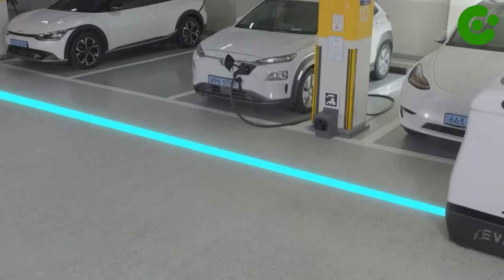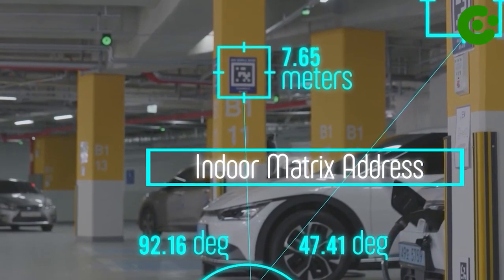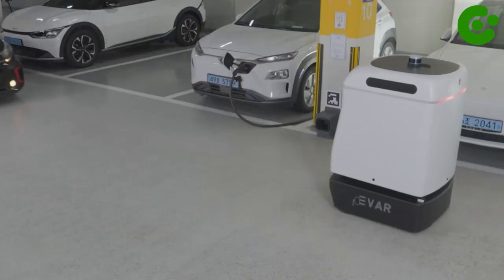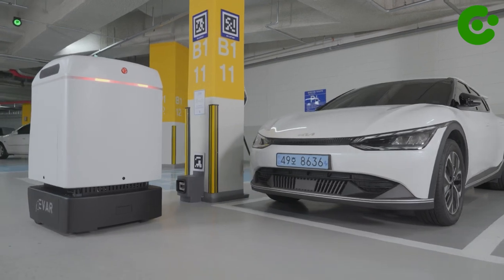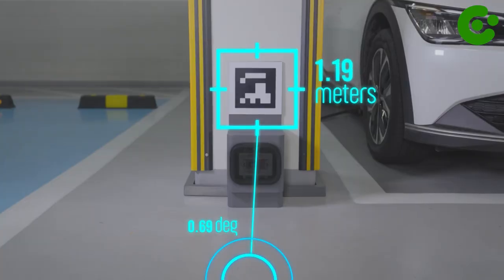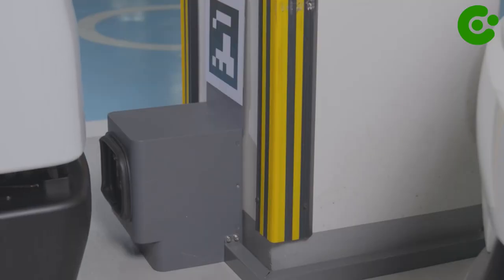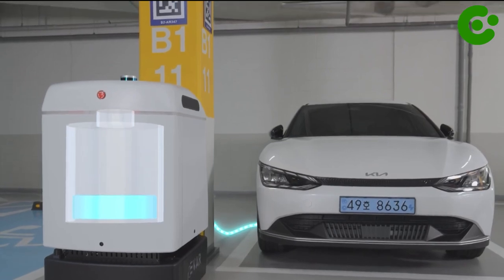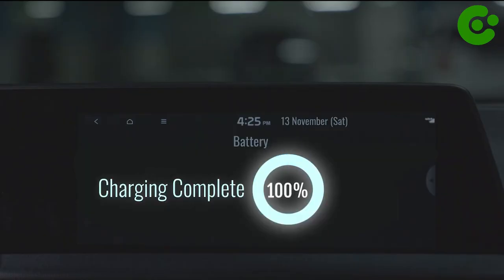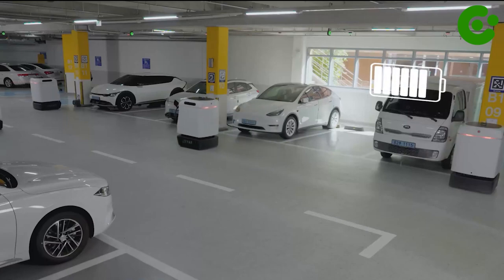EVAR Parkey makes charging easier and more economical. Its automated system locates your vehicle and then optimizes power usage based on your car's battery levels, resulting in a consistent level of charge and lower energy consumption. Just leave your vehicle in the right location and EVAR Parkey will take care of the rest. Convenience and energy savings — EVAR Parkey is the perfect combination. Take charge of your charging and see the difference.